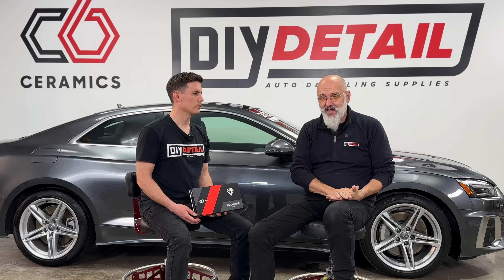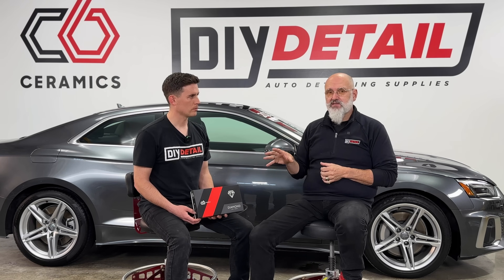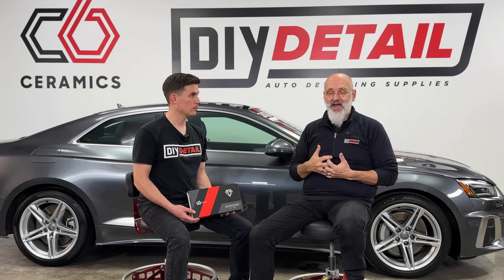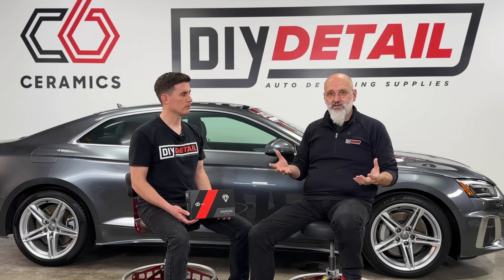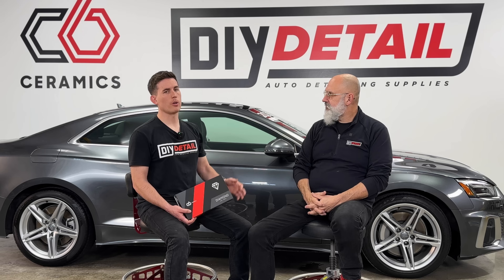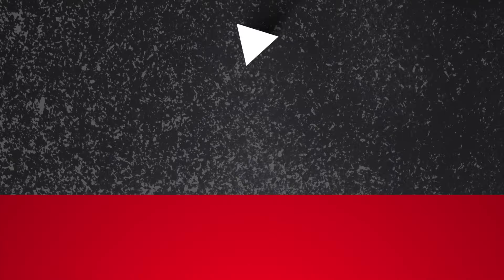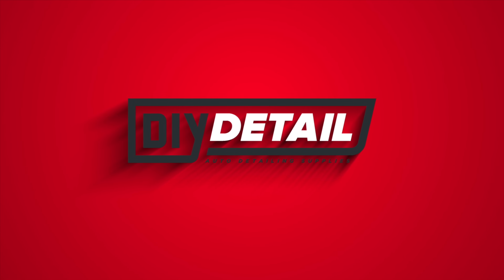We have more than one chemist on staff, with different chemists working on different things. The R&D portion of DIY still continues and we're going to keep innovating and improving products. The C6 line is for the professional detailer. I come from a background of helping professional detailers for the last 40 years — building businesses is a passion. The goal is to help detailers grow and scale their business, charge more for things that are worth more. We're putting a lot of resources into the DIY Detail YouTube channel, and C6 has a YouTube channel as well.